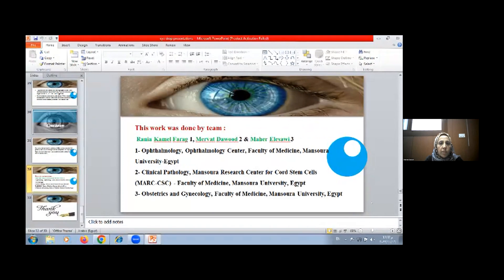This work was done by the team: Dr. Rania Kamil Farag, Ophthalmology, Ophthalmology Center, Faculty of Medicine, Mansoura University, Egypt; Dr. Merva Dawood, Clinical Pathologist, Mansoura Research Center for Cord Stem Cells, Faculty of Medicine, Mansoura University; and Dr. Mahir Al-Esawi, Obstetrics and Gynecology, Faculty of Medicine, Mansoura University, Egypt.